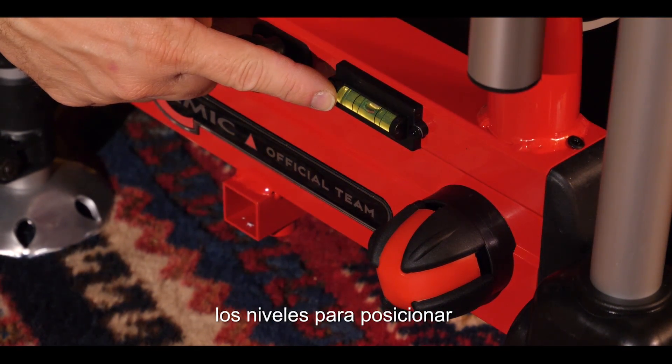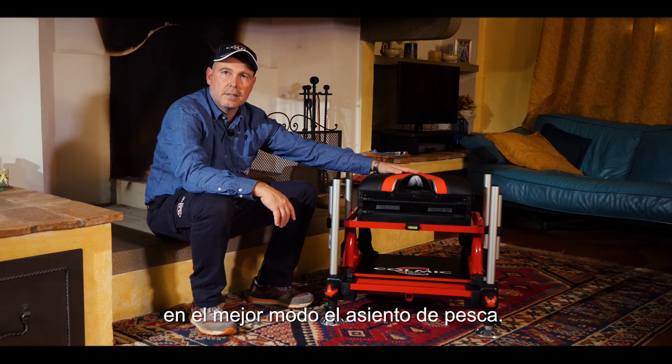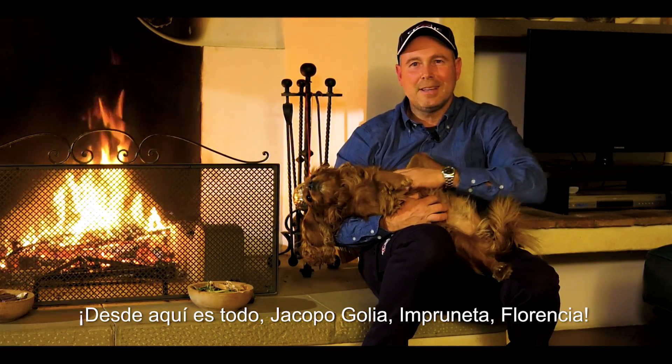Un comodissimo vano porta accessori posto sotto le due cassette di estrazione frontale. Non potevano mancare sul nostro paniere Delta le livelle, per posizionare al meglio il nostro seggiolino da pesca. Da qui è tutto, Jacopo Golia in Pruneta, Firenze.